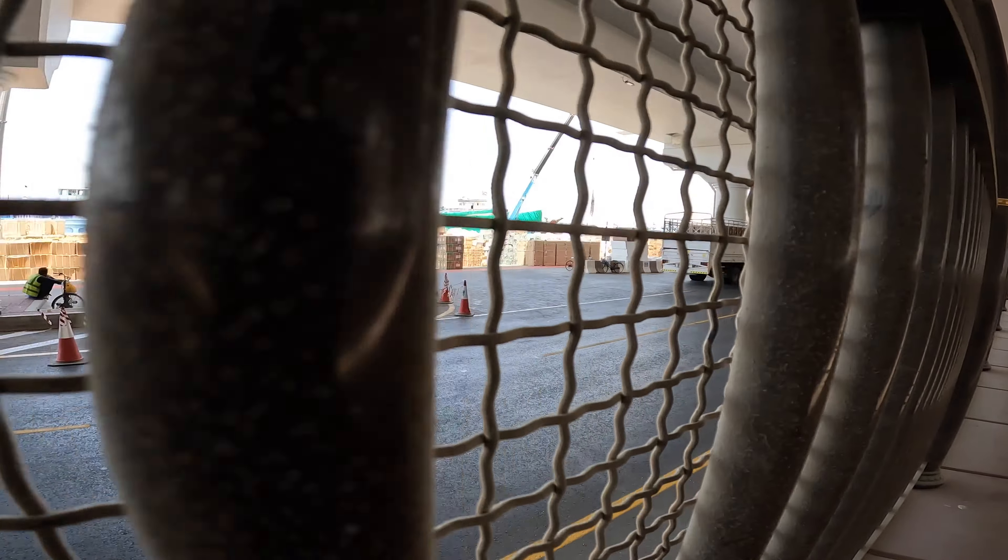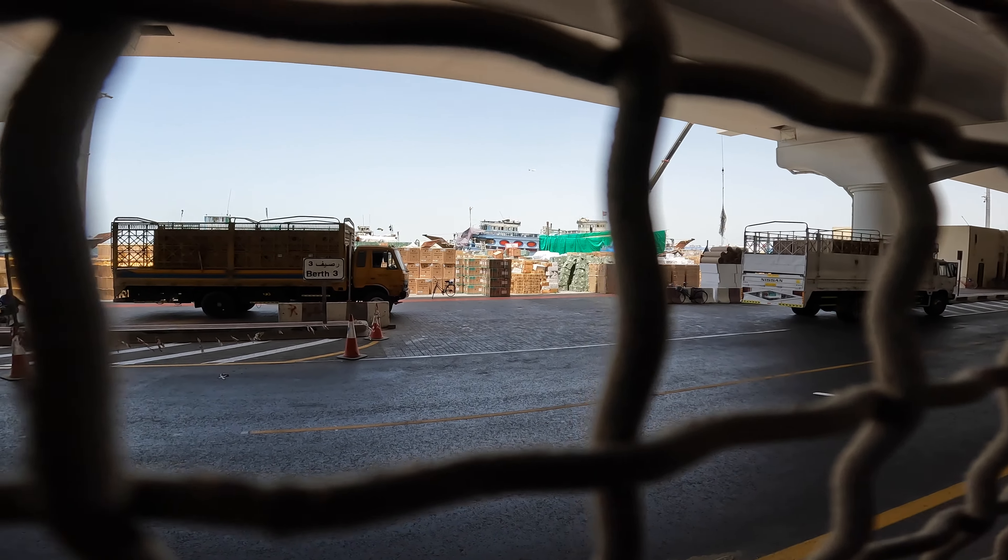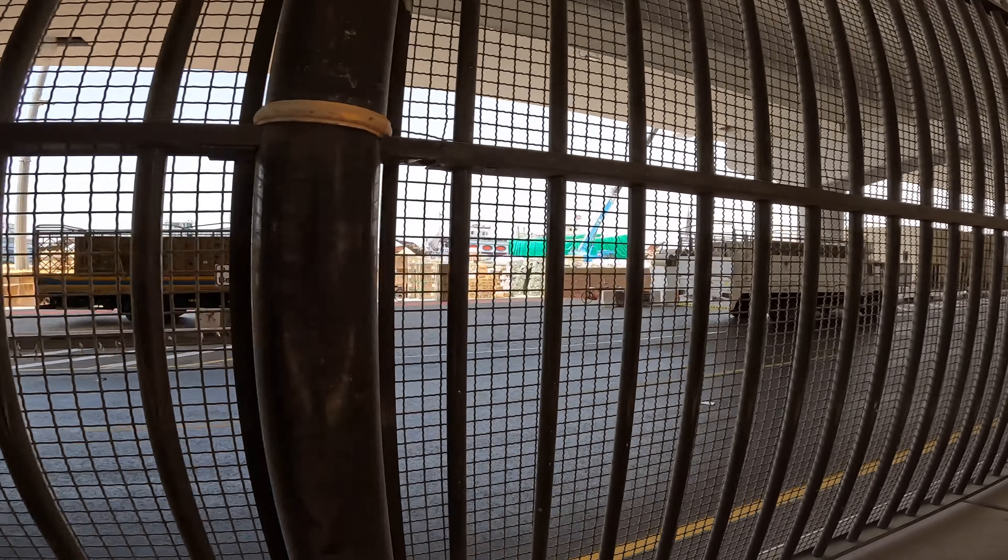Personally I think it's surprising that such a system still exists given containerization, but clearly there's still a demand for it. Look — those are LG washing machines down there, I can see air conditioning units, a whole bunch of stuff. These ships sail around the Persian Gulf; I think they also go down to Somalia, and some of the bigger ones go to India and Pakistan and bring goods from there.